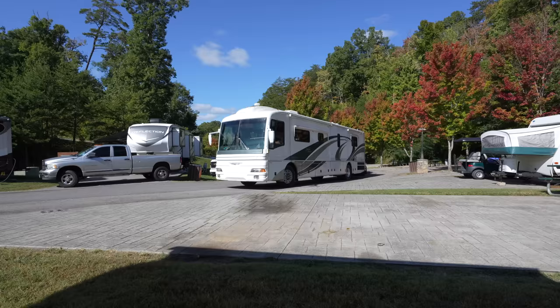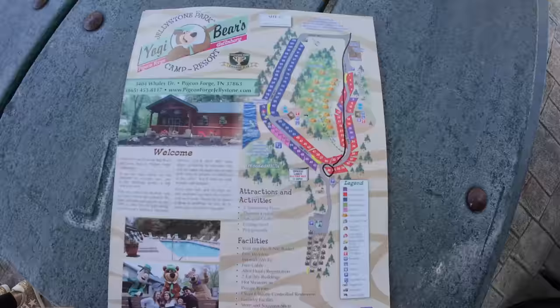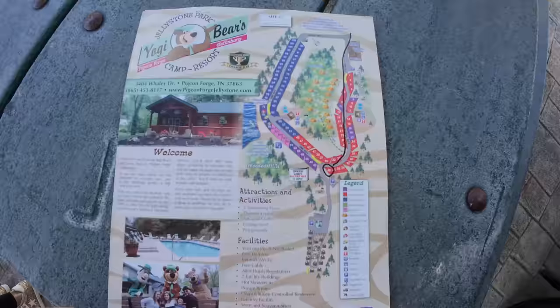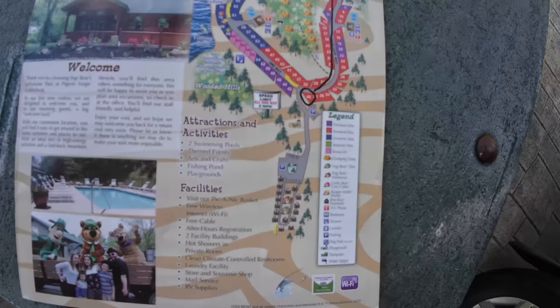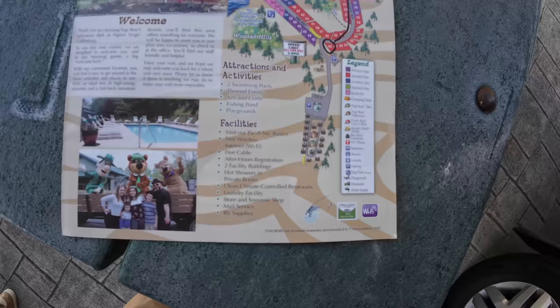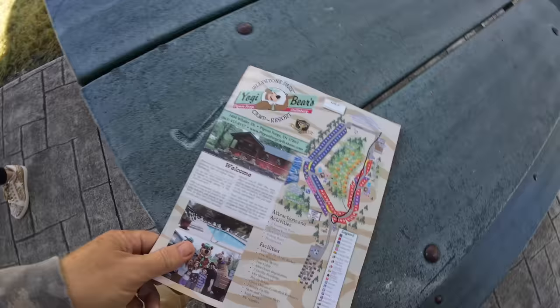All right, I think we're ready. Here's the map — we'll take you guys around. I think what we'll do is we're here, we'll walk down to the entrance and work our way up, show you guys around a little bit. They've got two swimming pools, themed events, arts and crafts, fishing pond, playgrounds, wireless internet, free cable — all kinds of stuff. Got a big guy, he's ready to go. Question is: are you? I'm ready!